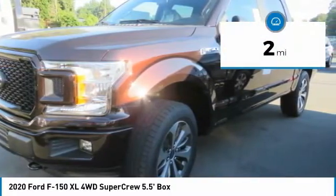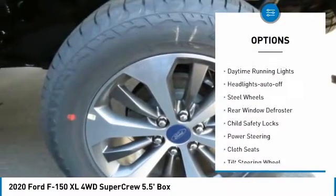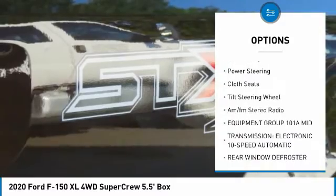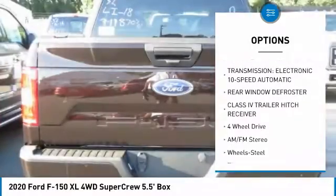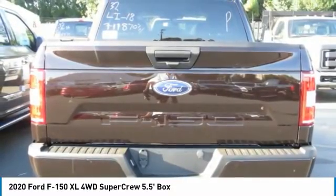This vehicle has less than 100 miles. Here are some of this vehicle's great options: traction control, daytime running lights, headlights auto off, steel wheels, rear window defroster, child safety locks, power steering, cloth seats, tilt steering wheel, AM FM stereo radio. Come see the car for yourself.